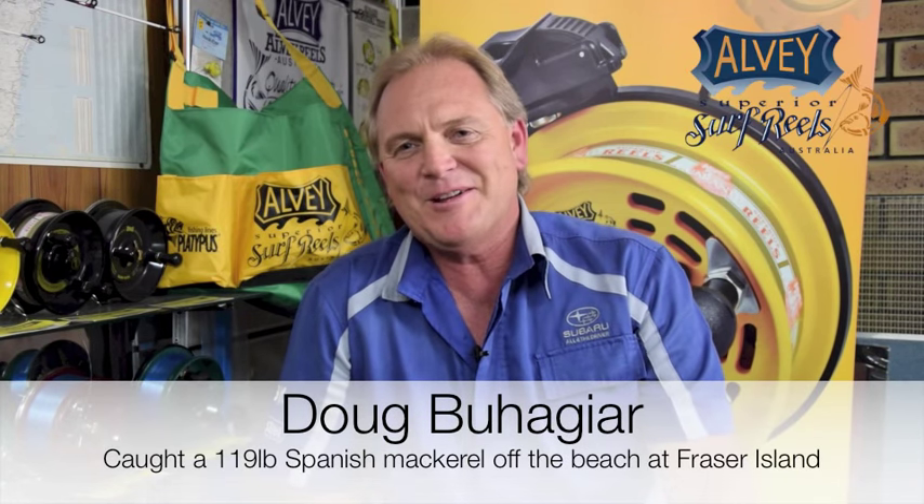My name's Doug Bahodja, a local resident of Brisbane. Fishing's been a first pleasure since I've been knee-high to a grasshopper.